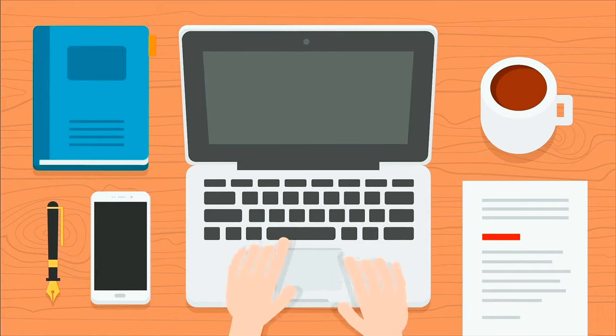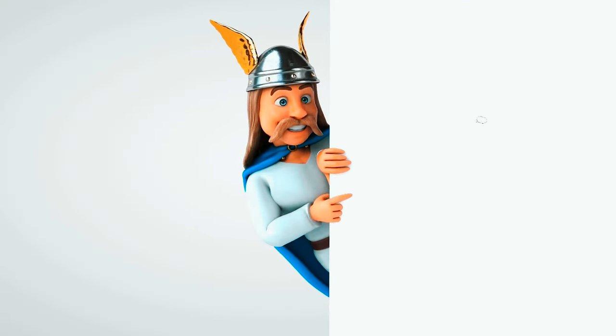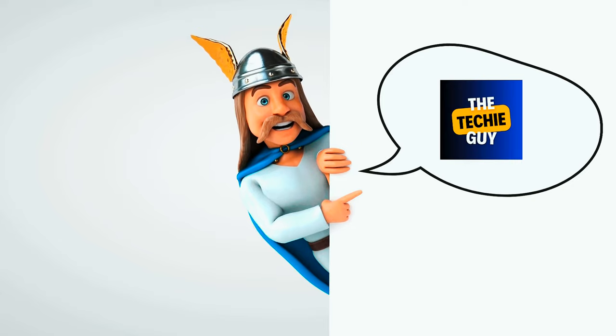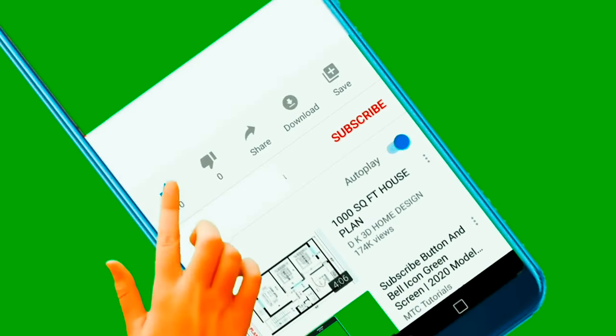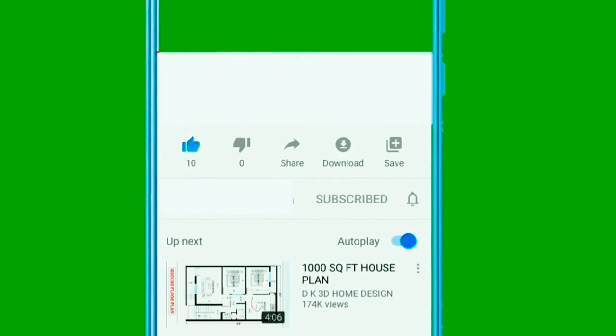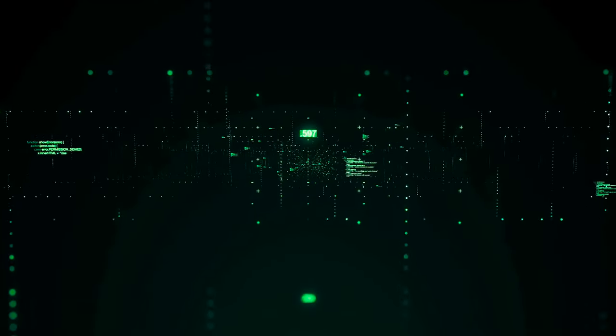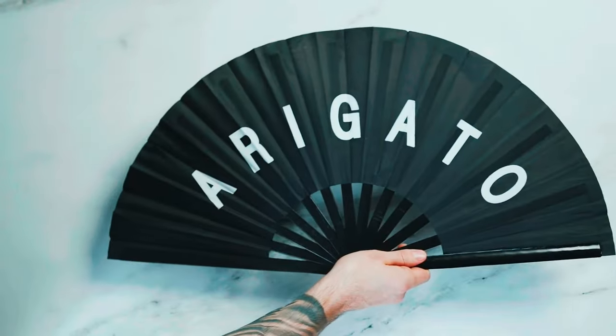But before we continue on today's video, let me introduce myself. I am your host, The Techie Guy, and I love to create and share these kinds of videos with you. I would request you to hit that like and subscribe button. This little help of yours helps the YouTube algorithm to suggest our videos to more tech enthusiastic people just like you and me. Thanks for understanding friends.